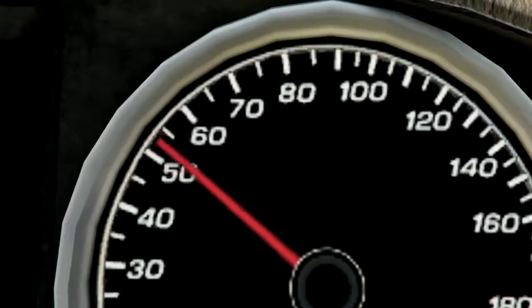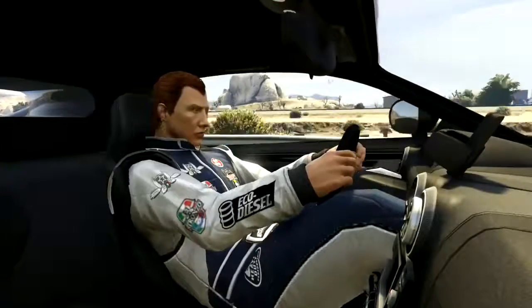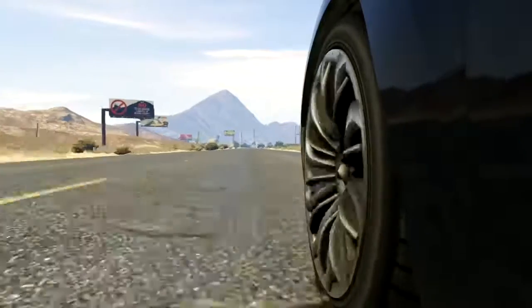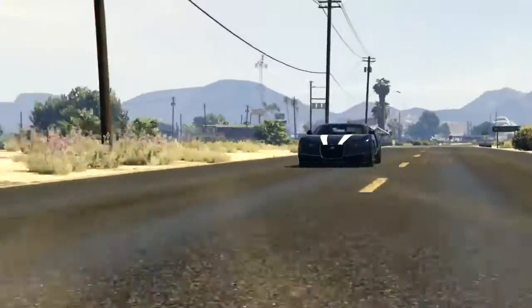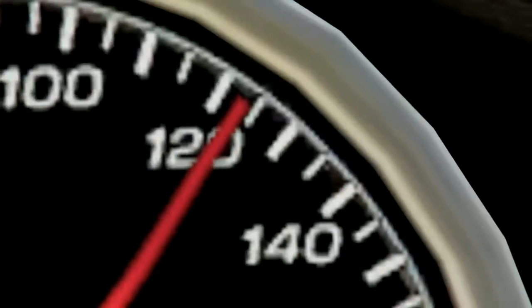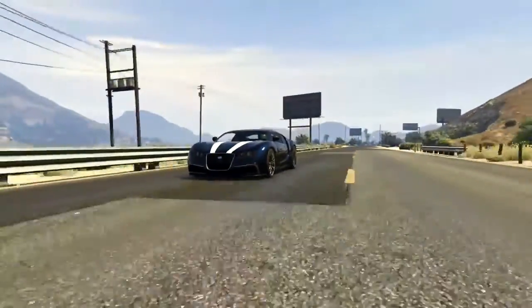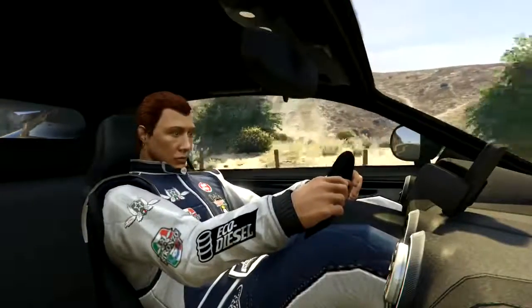Alright, there we go — not bad, not bad. Zero to sixty time, not bad acceleration for a five-year-old car. Woo! It's bloody fast! Come on! Use all those sixteen cylinders of fury, it's really shifting now! Yes! And there we go — run out of road. Not bad, I will take that! It actually embarrasses quite a few cars nowadays.